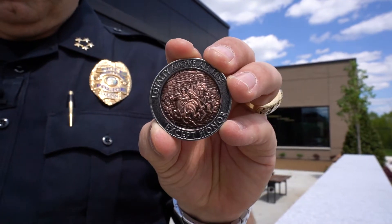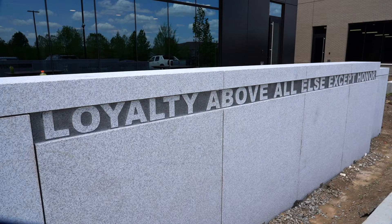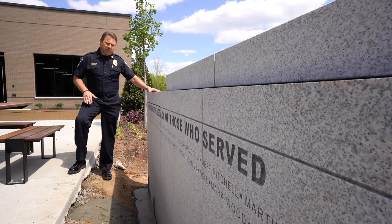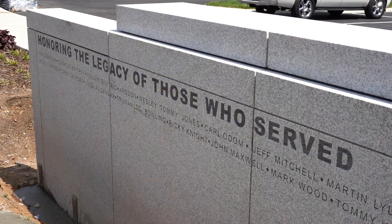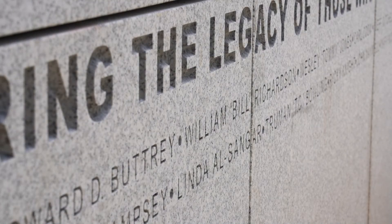On the back side of this memorial wall is a quote that has significant meaning for Brentwood police personnel — it's also on our challenge coin. That quote is: 'Loyalty above all else except honor,' which means that I will die for you, but I will not lie for you. The left side of this wall will bear the names of those who have retired from the Brentwood Police Department. It's very important to recognize their service — we wouldn't be where we're at today if it were not for the people who came before us.